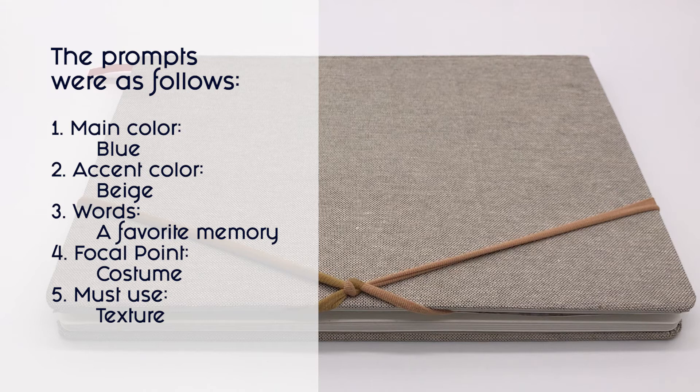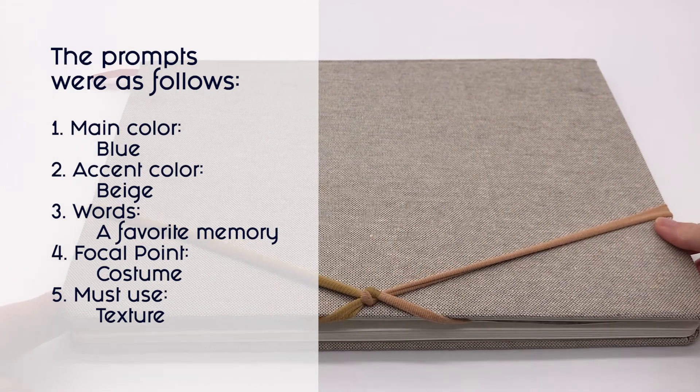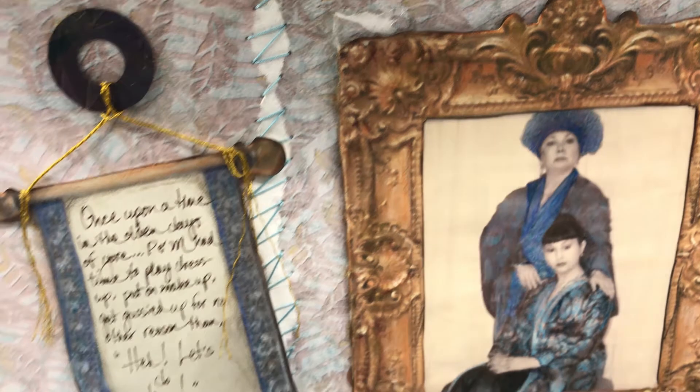Now let's get started. This week's a little bit weird, but our main color was beige or blue — we ended up doing beige more as the main and blue as the accent. And a favorite memory — you'll see that here in just a second. We did put on some costumes, and there is a wee bit of texture — well, actually a lot more texture than you realize.